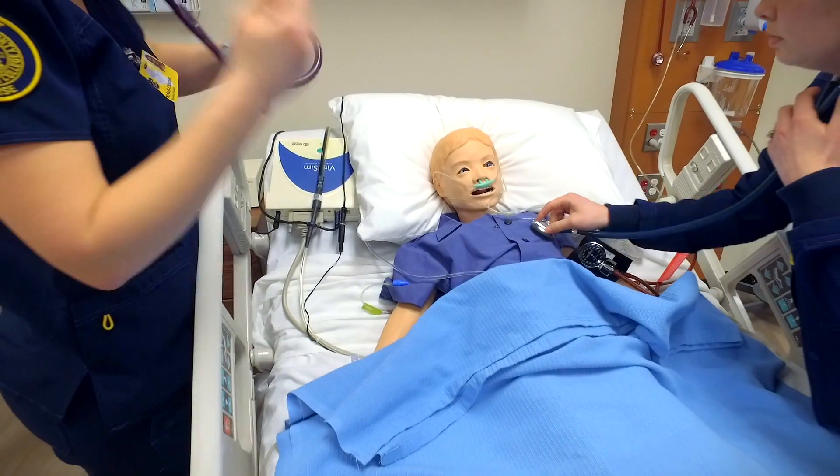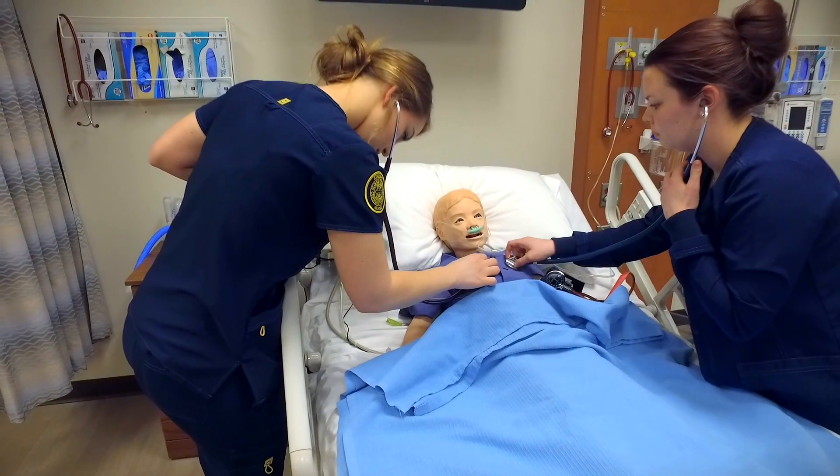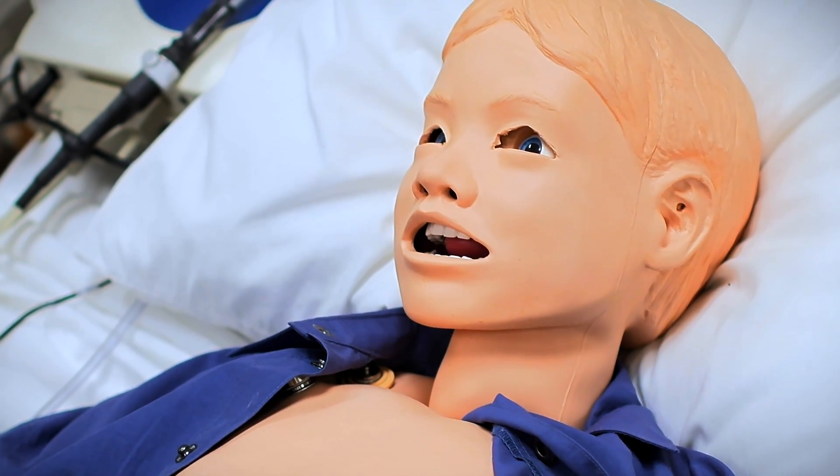I can see in the future these mannequins being able to maybe move their eyes when you walk in — they can actually trace you as you walk across the room. They can wake up when you walk in the room. They'll be able to maybe even talk, ask you questions before you ask them a question.